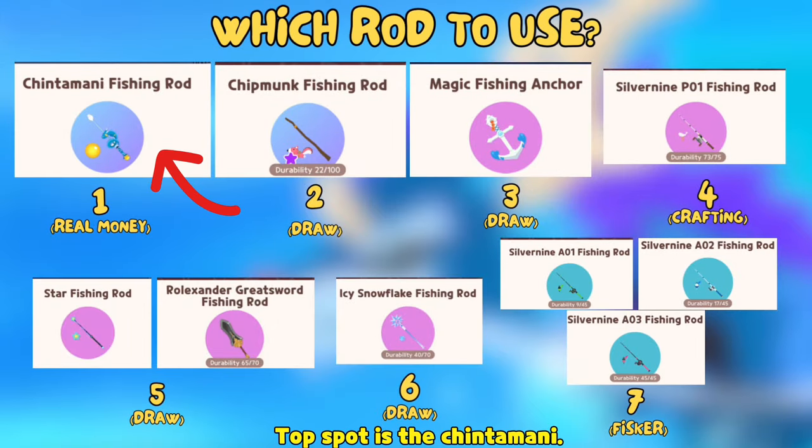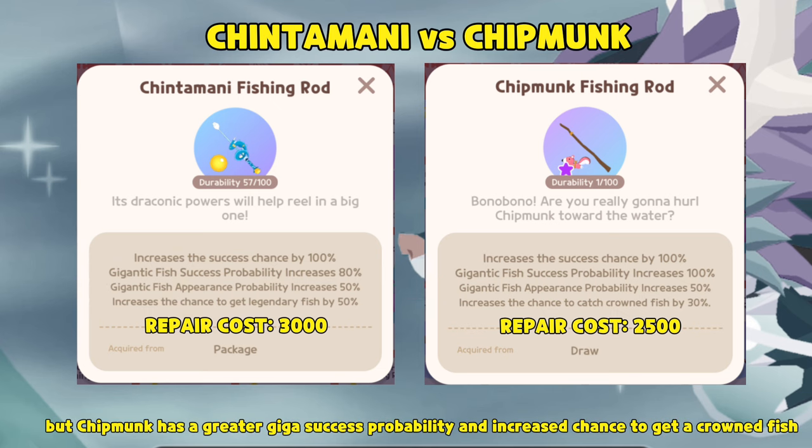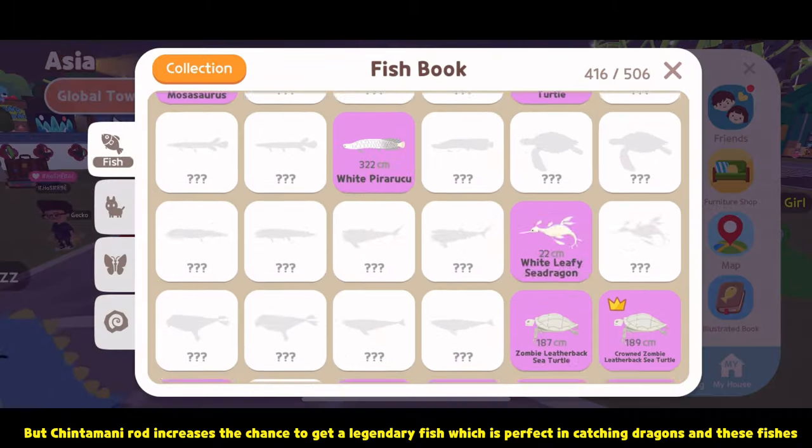Top spot is the Chintamani. Both have the same success chance and Giga fish appearance probability increase. But Chipmink has a greater Giga success probability and increased chance to get a crown fish. The Chintamani rod increases the chance to get a legendary fish, which is perfect for catching dragons and these fishes.